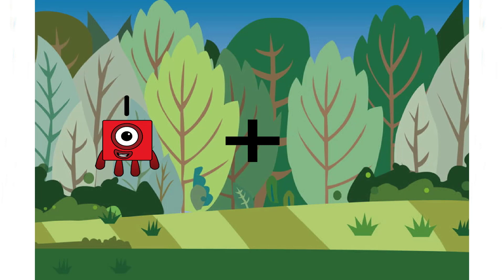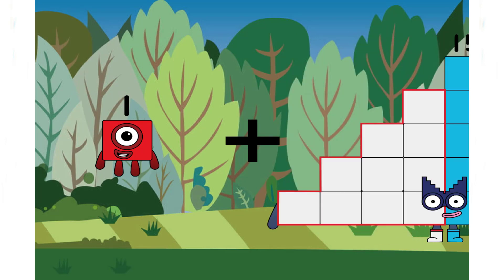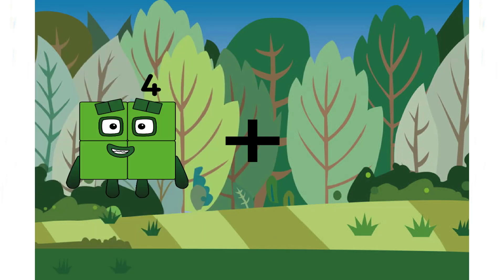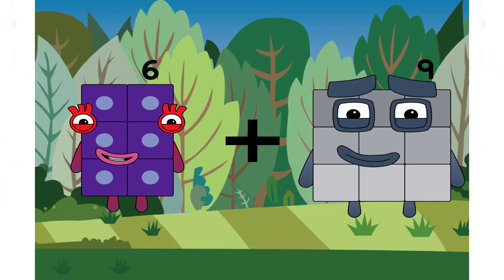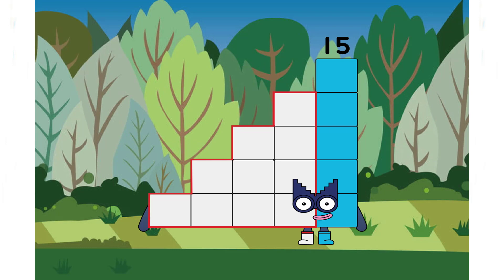One plus fifteen equals sixteen. Six plus nine equals fifteen.